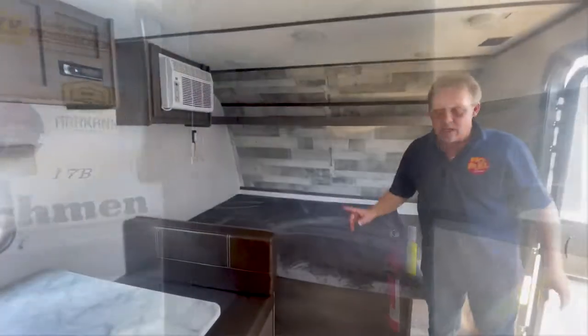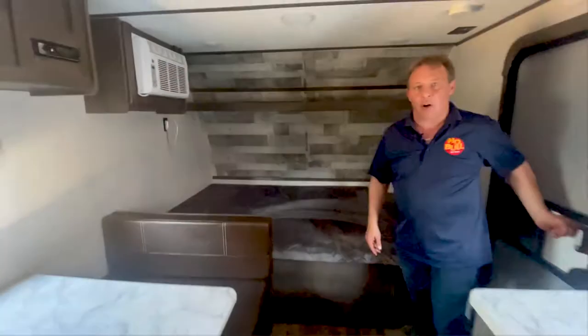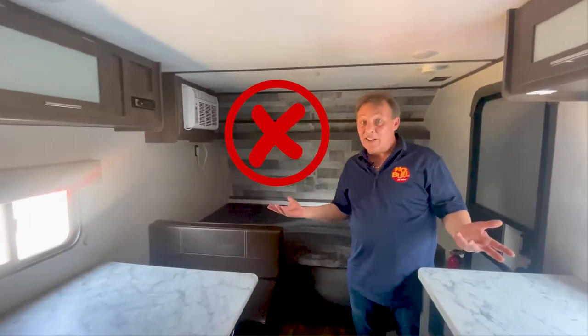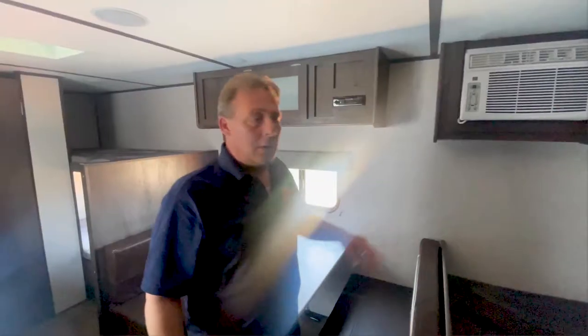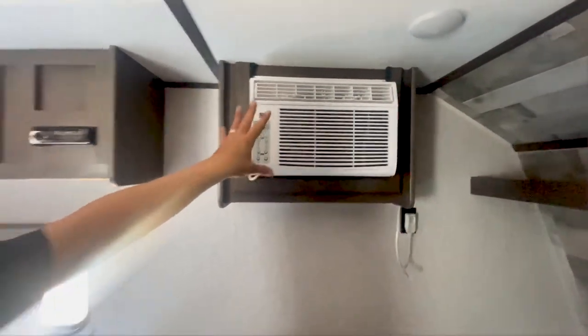Let's take a look inside. With the absence of windows, notice what happens when I close the door — kind of dark, isn't it? And this would really suck on a cloudy, rainy day when you had to spend more time inside rather than outside. The other thing — not that it's the end of the world — but this is not a roof-mounted, traditional RV air conditioner.